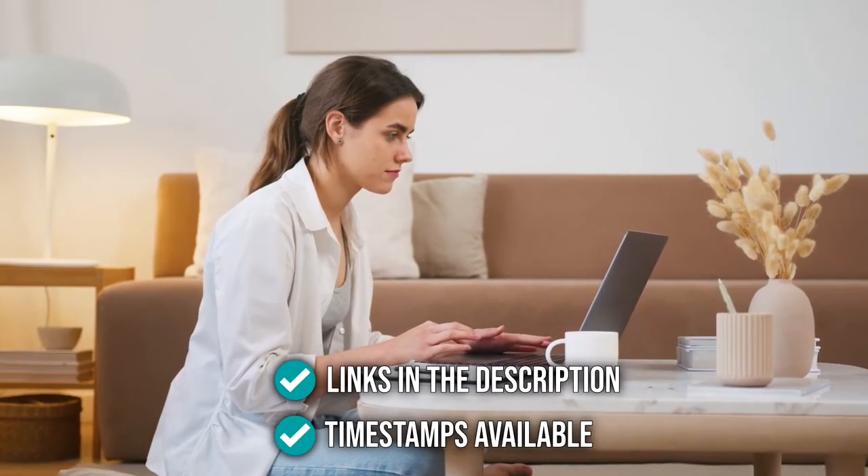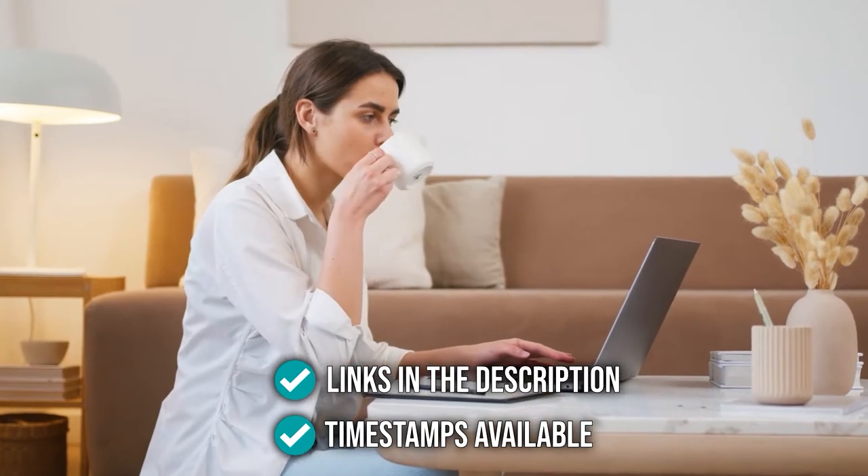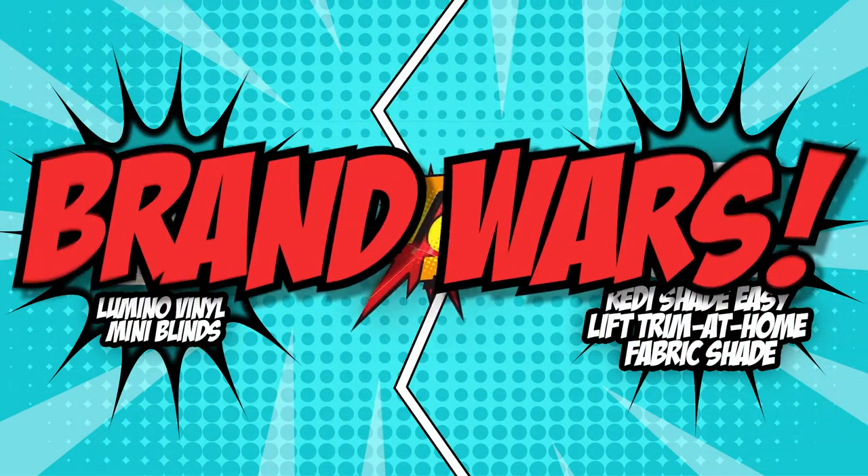If you want direct links to the products themselves, all these links are also listed below. So without further ado, let's start the brand wars.